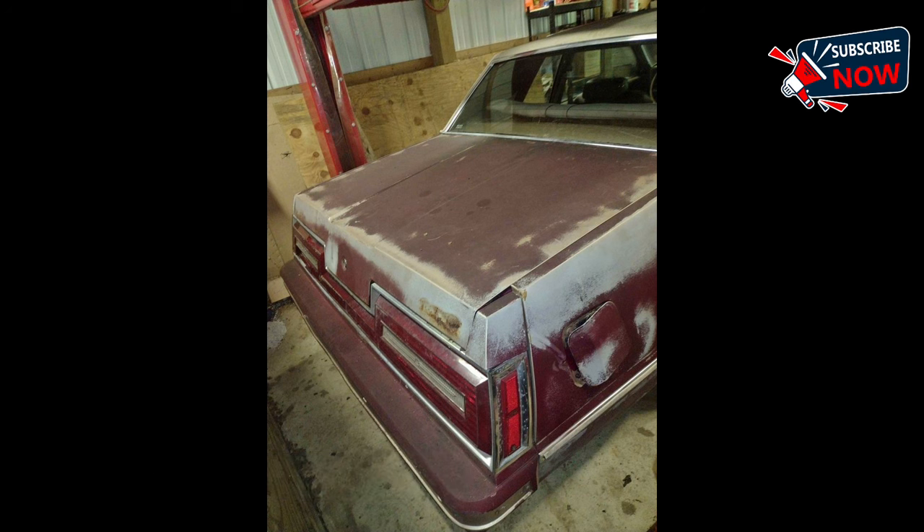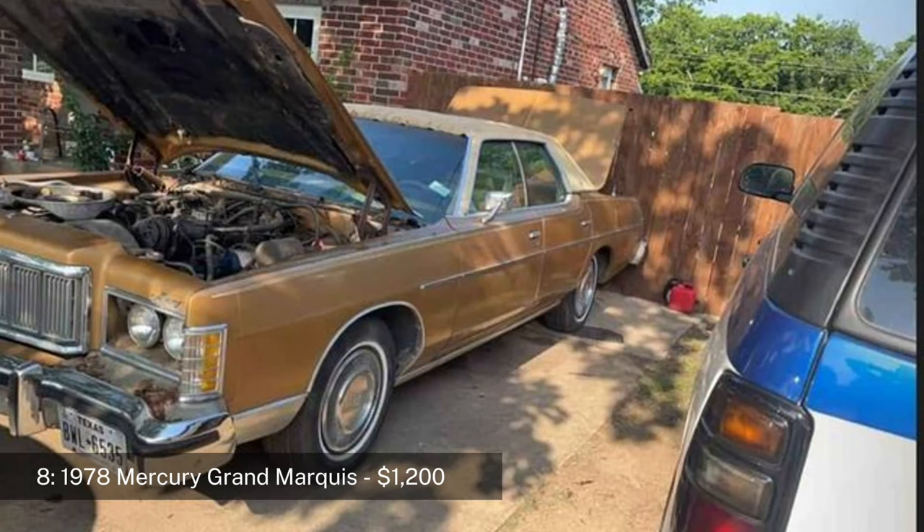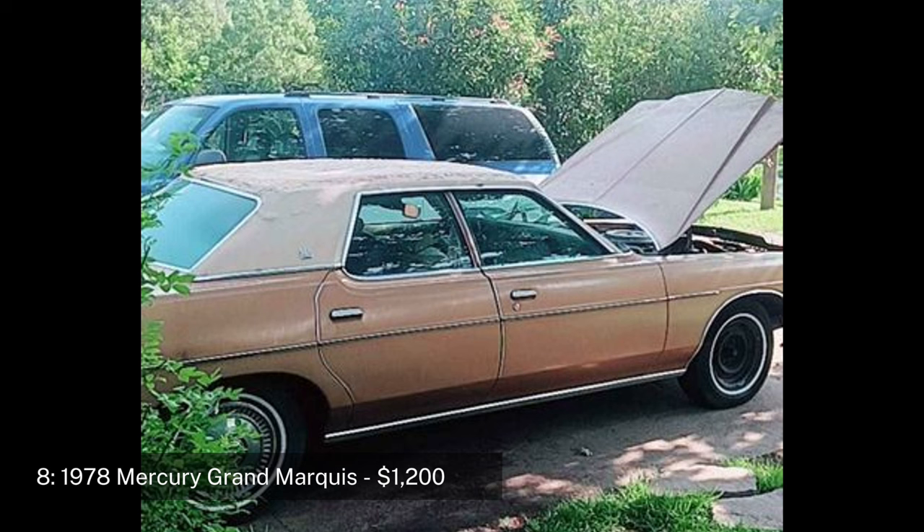However, the interior needs significant cleaning and restoration due to damage from mice. The Thunderbird was an iconic car throughout the 60s and 70s, and this 1981 model represents the last of the seventh generation, known for its downsized and more fuel-efficient design. Located in Medina, Ohio.